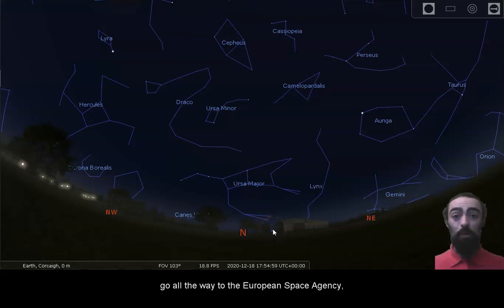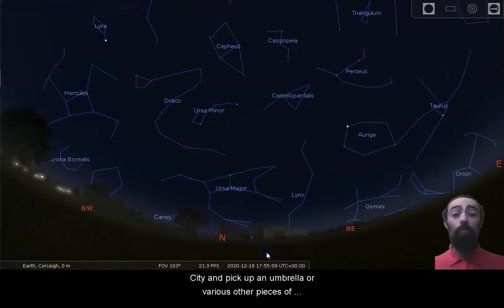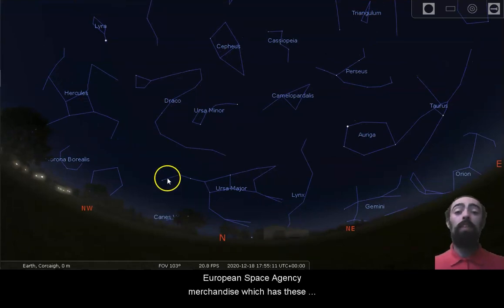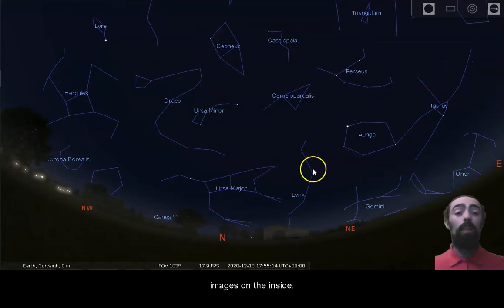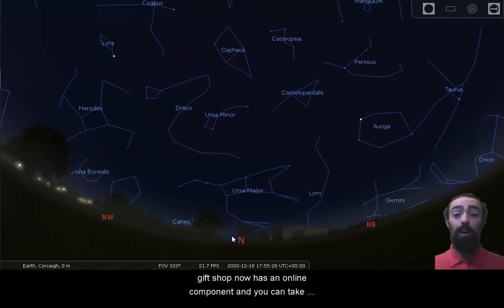You don't have to go all the way to the European Space Agency — you don't have to go to Darmstadt in Germany or any of the other major headquarters. You can go to Blackrock Castle Observatory in Cork City and pick up an umbrella or various other pieces of European Space Agency merchandise. You don't have to come all the way down just to browse — our stock is online. The BCO gift shop now has an online component where you can take a look at various items, click and collect, and decide what you're going to purchase before you come and visit us.